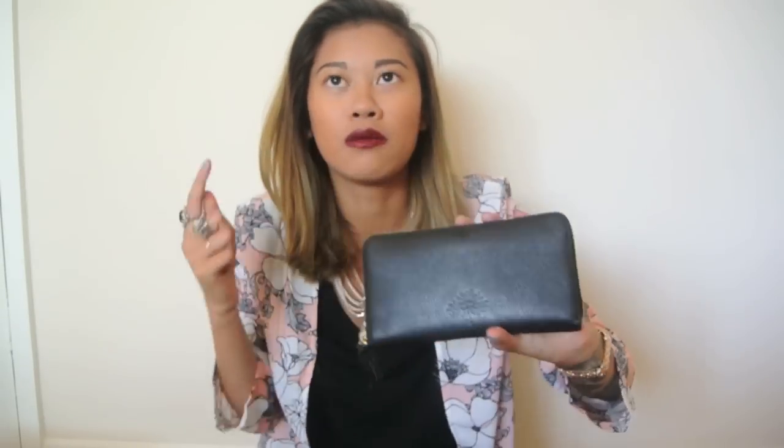This has replaced my Mulberry bag. I still have my Mulberry bag and I still use it from time to time, but I just prefer this. So let's enter my bag and see what's inside. First things first, my bag is pretty much dominated by my wallet because it is huge. I still use my Mulberry wallet — this was my mum's but she handed it down to me.